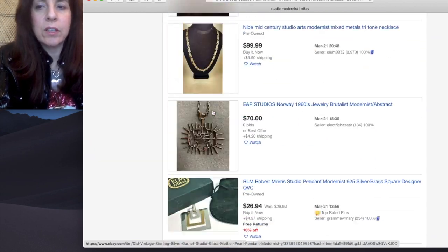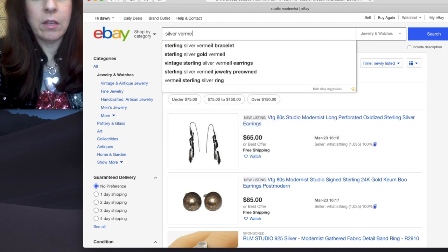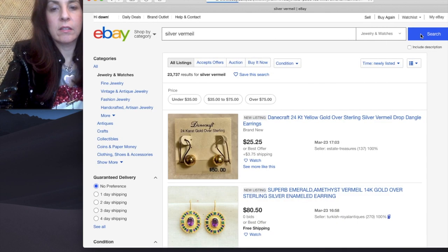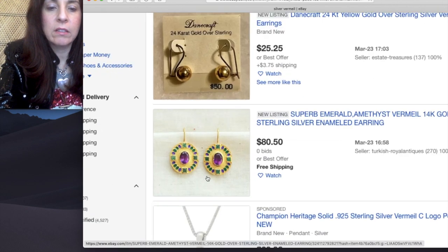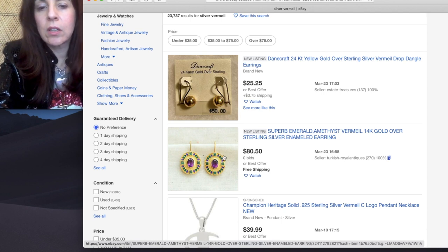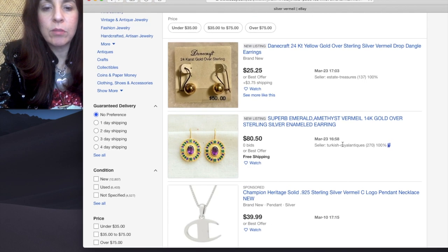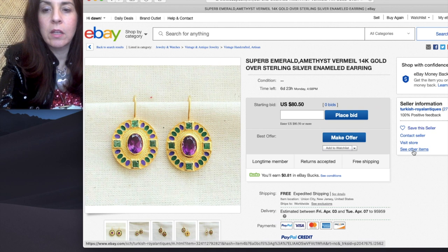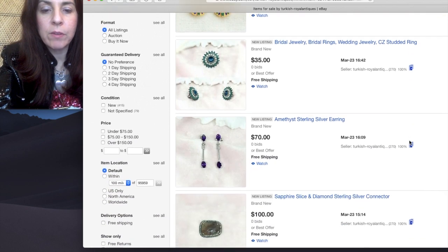Now let's give another example. I'm going to do silver vermeil. I'm going to skip all the things it recommends, pop it up — Jewelry and Watches. It's on newly listed because that's where we left it. These look like the old Victorian Revival ones that were made for the Museum of Jewelry. Turkish Royal Antiques — they're probably not from here, but there's only 270 feedback, so that's worth looking at. See other items.